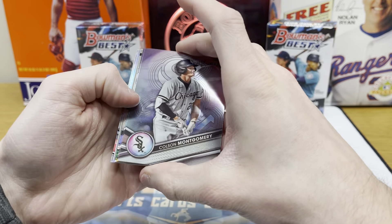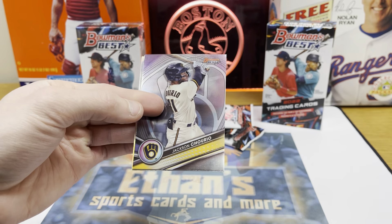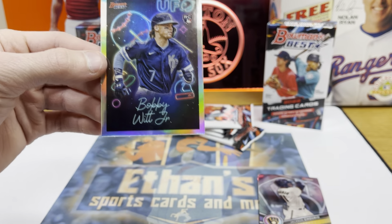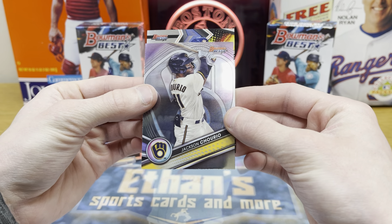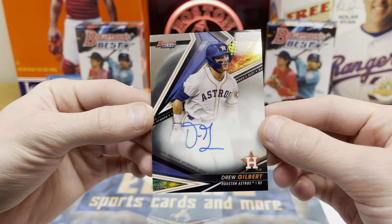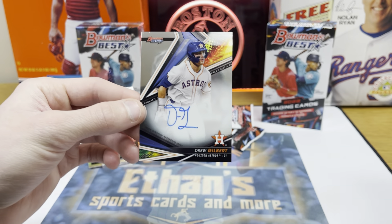Should get two numbered cards per mini box as well. Looks like we've got our first autograph — there's a Jackson Jobe, and we got a Bobby Witt Jr. UFO insert, which looks pretty nice and well-centered. Let's look at our first autograph — it's for the Astros. Drew Gilbert auto for the Astros; not too familiar with him, but that's why you get four in here — four shots at on-card autos. Really clean looking design on the autograph.